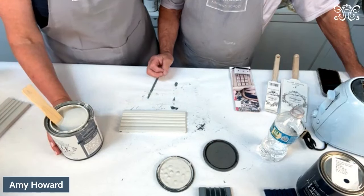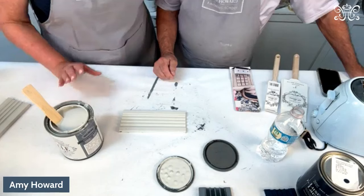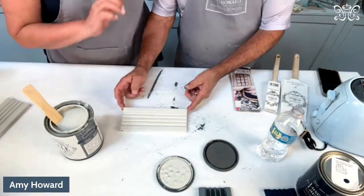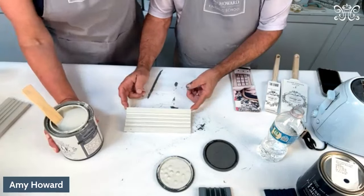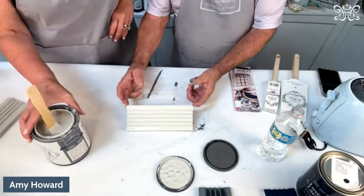You wouldn't use the Miracle Paint if you want to do antiquing. This is about one and done — you don't have to prime it, you don't have to prep it. It's all self-sealing and it has a leveling agent in it. That is a gorgeous color and finish.